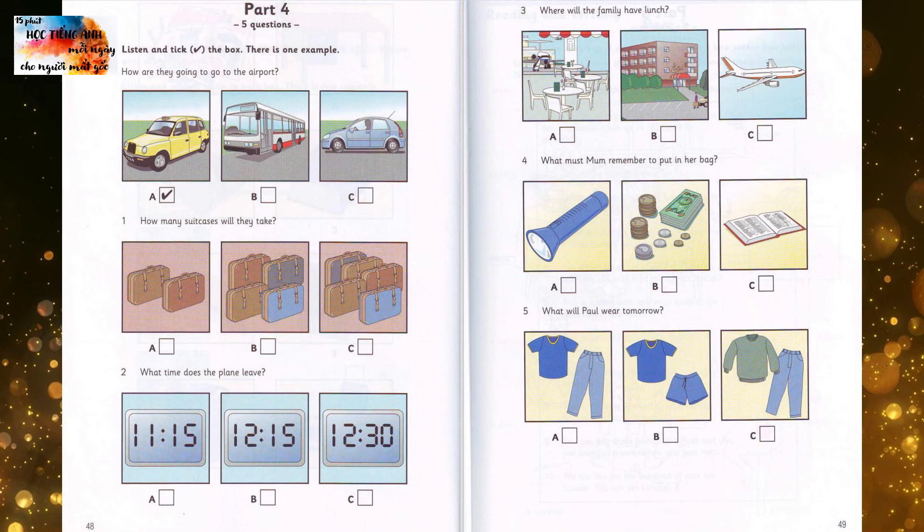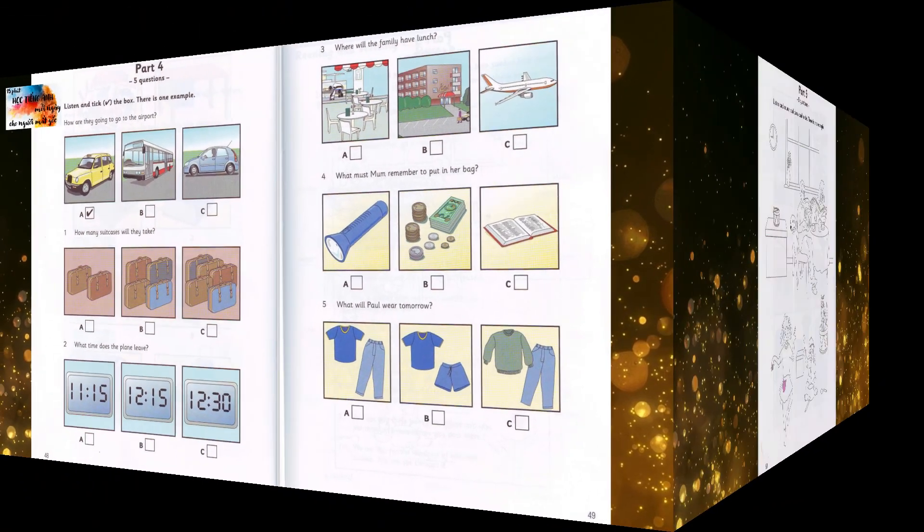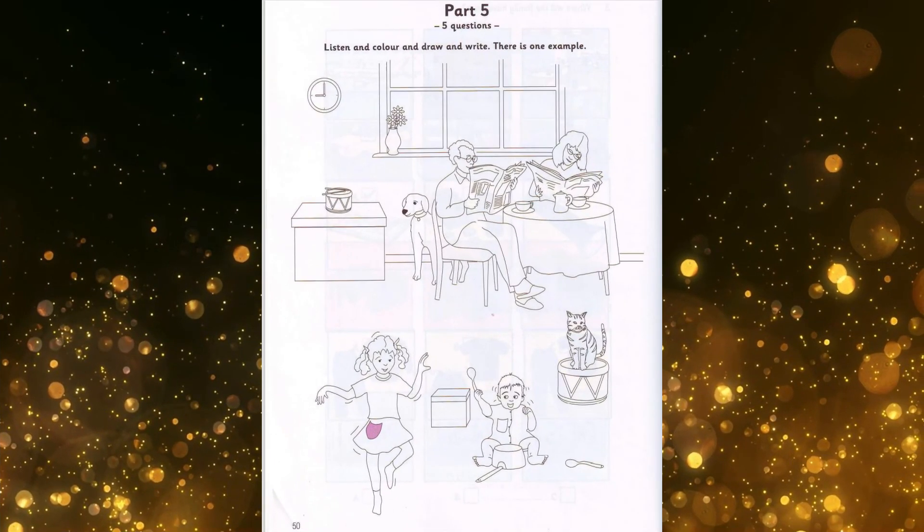That is the end of part four. Part five. Listen and look at the picture. There is one example.